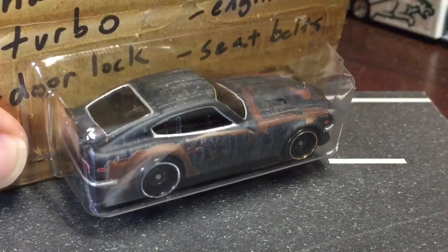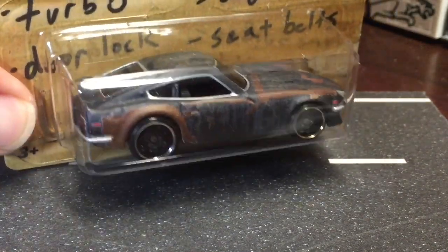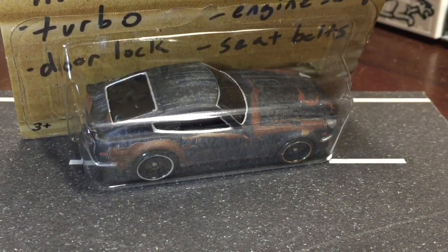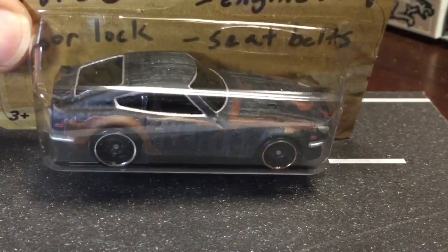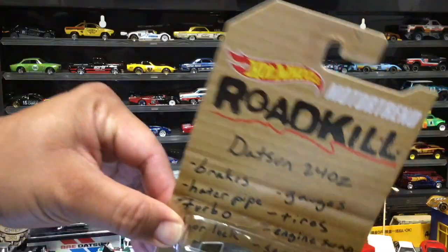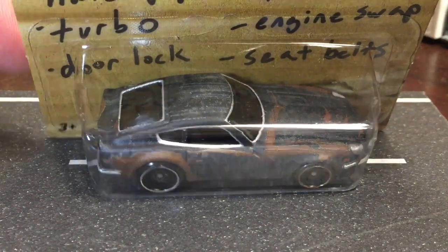Looking at it, it's got kind of a rustic, rusted look — like they scraped all the paint off the car and it's gotten rusty. That's actually what it looks like when they first get it on the show. Hence the word 'Roadkill' — they find it like a barn find, dead on the road.